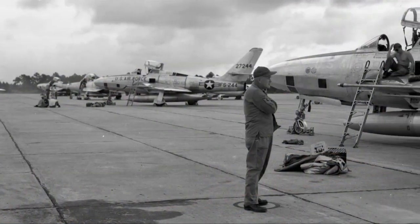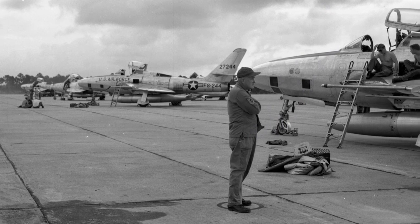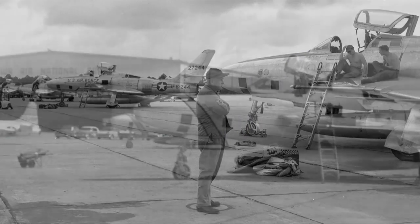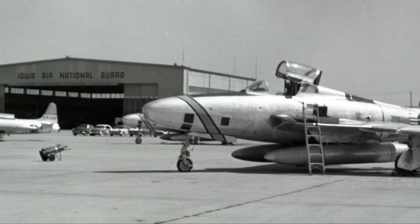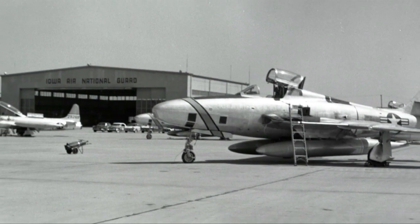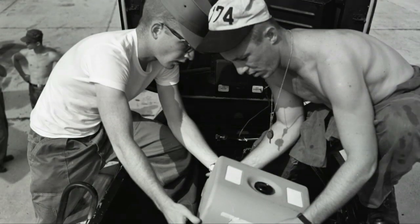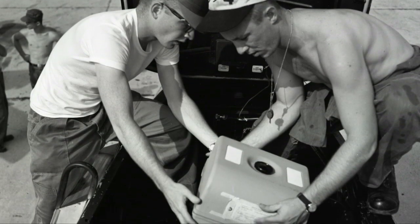This aircraft was flown by the 174th Tactical Reconnaissance Squadron of the Iowa Air Guard in Sioux City from 1958 to 1961. The RF-84 Thunder Flash, a variation of the Republic F-84, was the first of the modern jets to be specifically designed for photo reconnaissance.